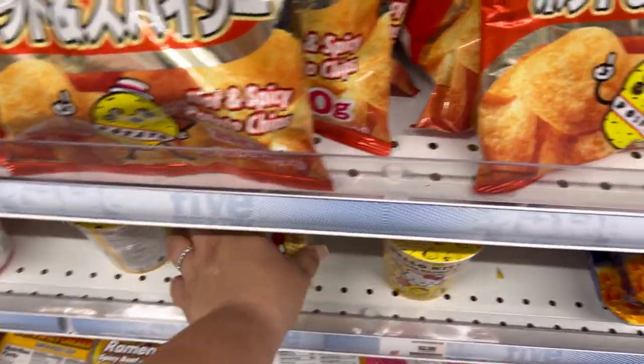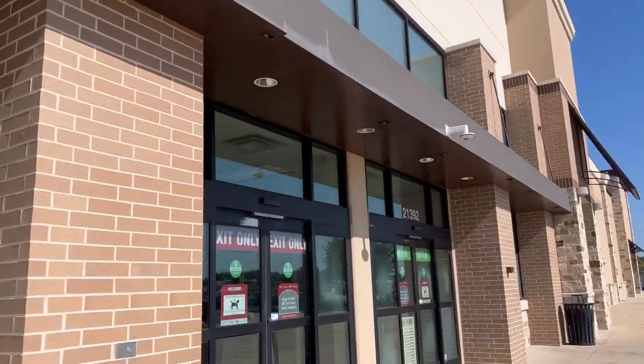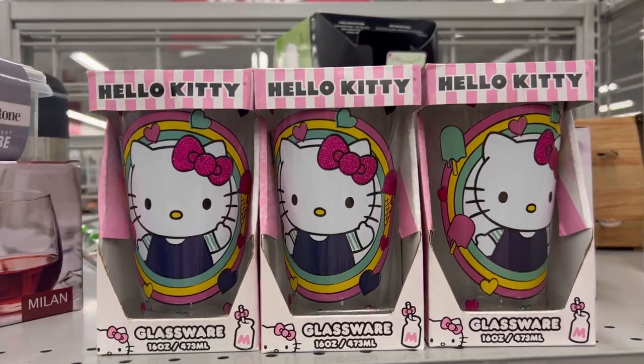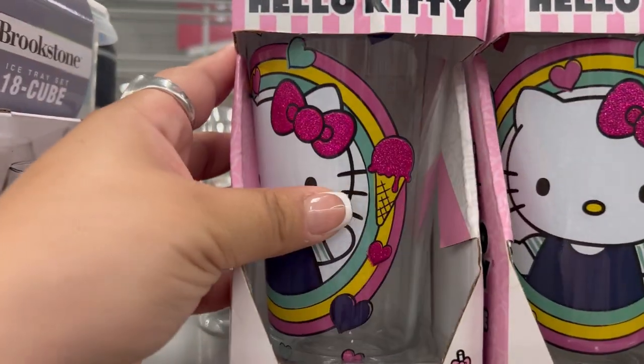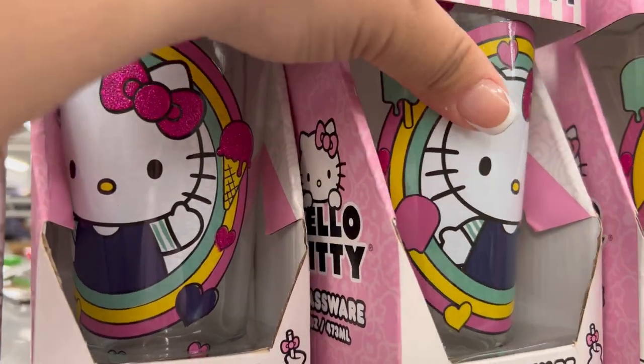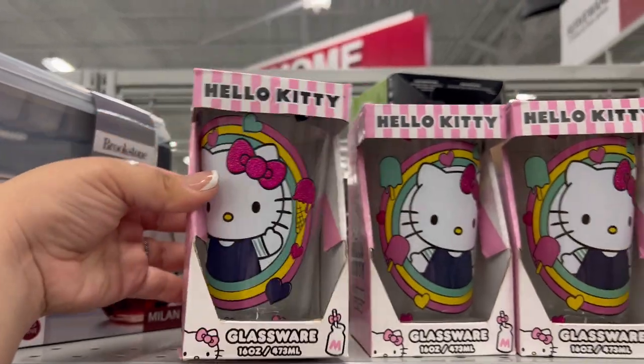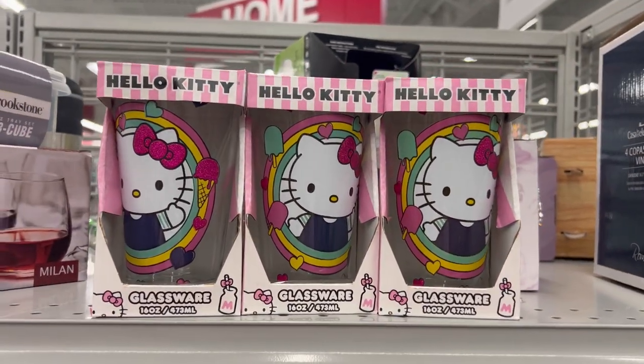After Five Below I headed to Burlington and spotted these Hello Kitty glass cups — so cute with little ice creams on each side. I believe these were also only $4.99.